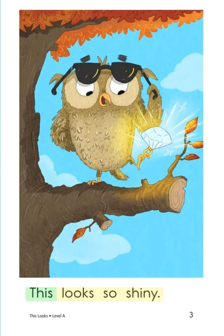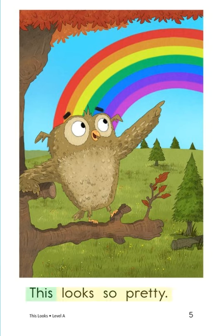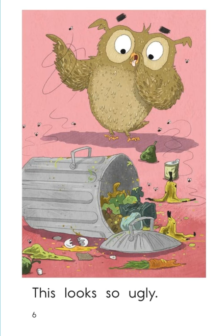This looks so shiny. This looks so dark. This looks so pretty. This looks so ugly.